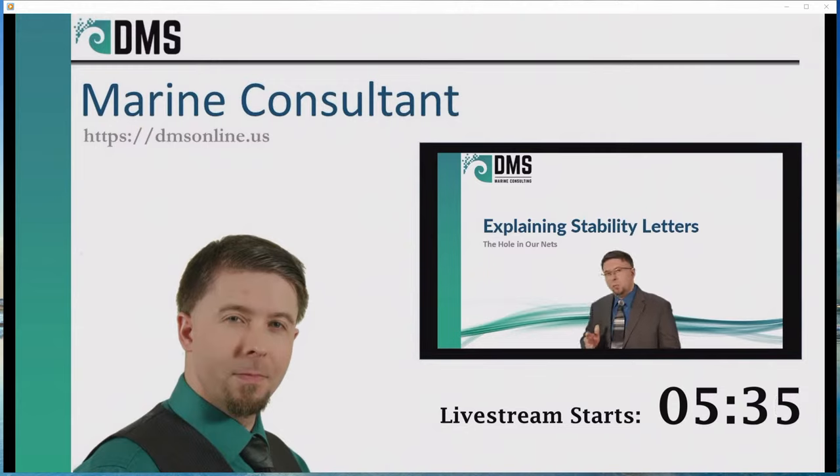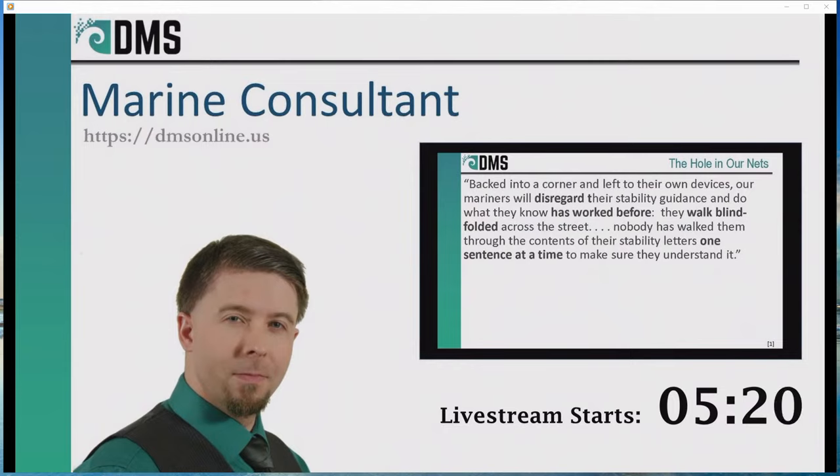Preparation is key when you're going to sea, and the exact details of that preparation change depending on the specific ship you're on. A stability letter is the manual that explains many of those details for your specific ship. Now, the problem with stability letters isn't the math — it's communication. These are not easy documents to read, and they are very boring.